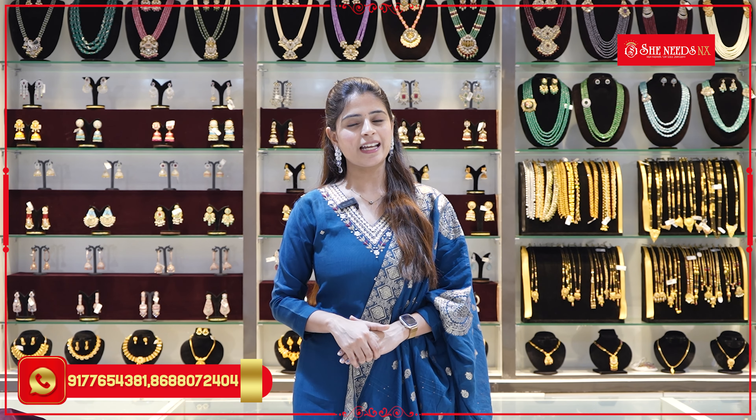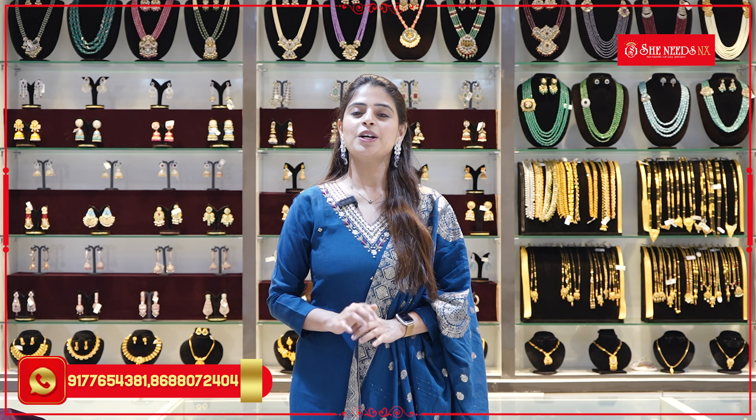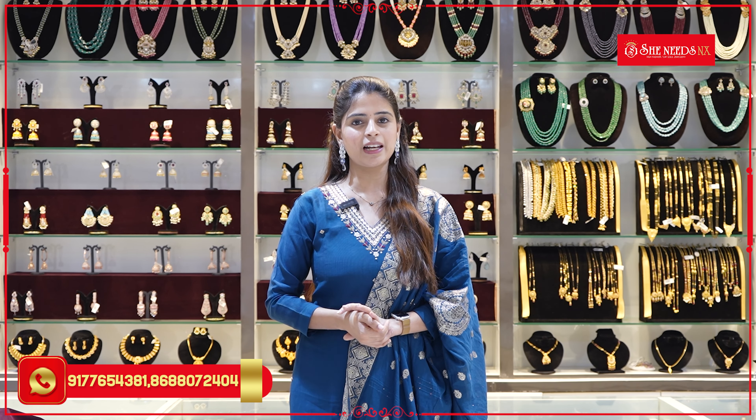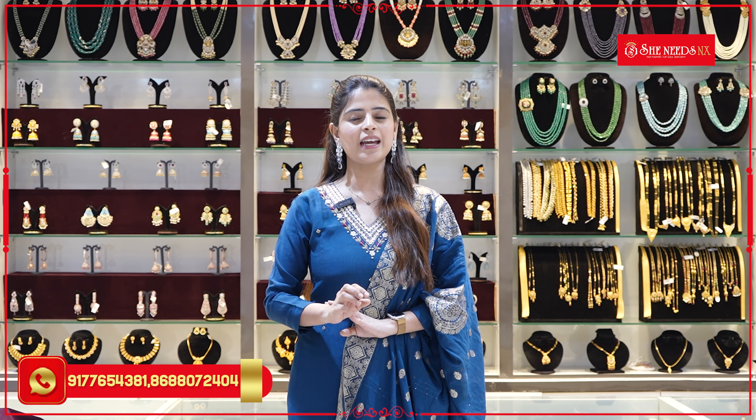Hello all, Namaste! Welcome to She Needs NX 1g Gold Jewelry Collection. Here we are going to see simple necklace sets. I have got some gold sets, over gowns, and simple necklace sets. These are very classic gold and very nice.